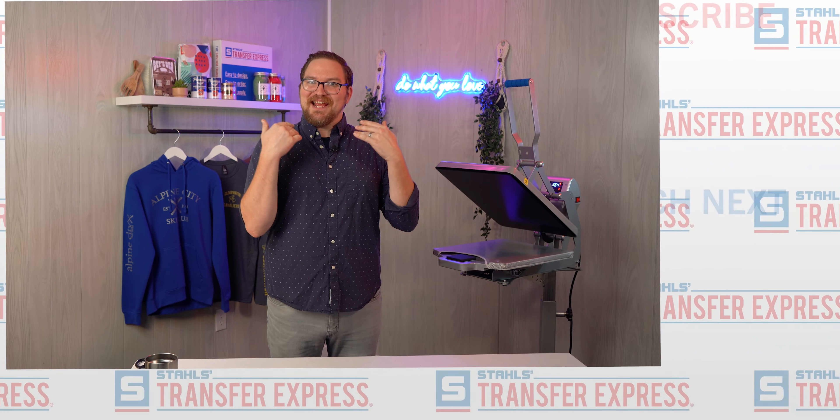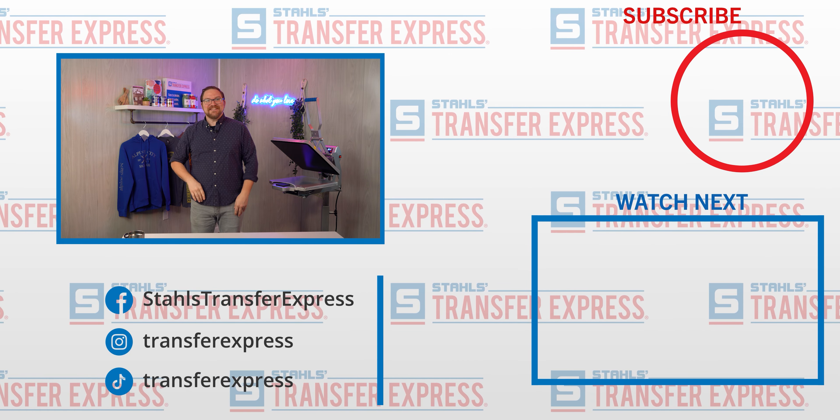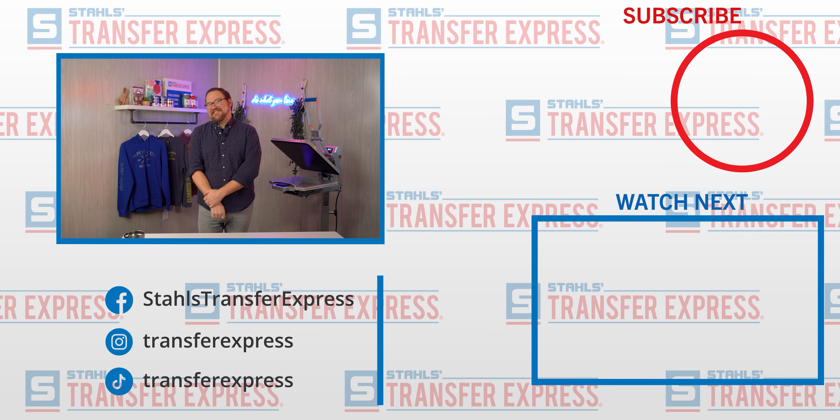But until next time, I'm Dave. Happy pressing — or happy TikTok-ing. Make sure you follow Transfer Express on TikTok too, if you're still hanging out here at the end of the video.